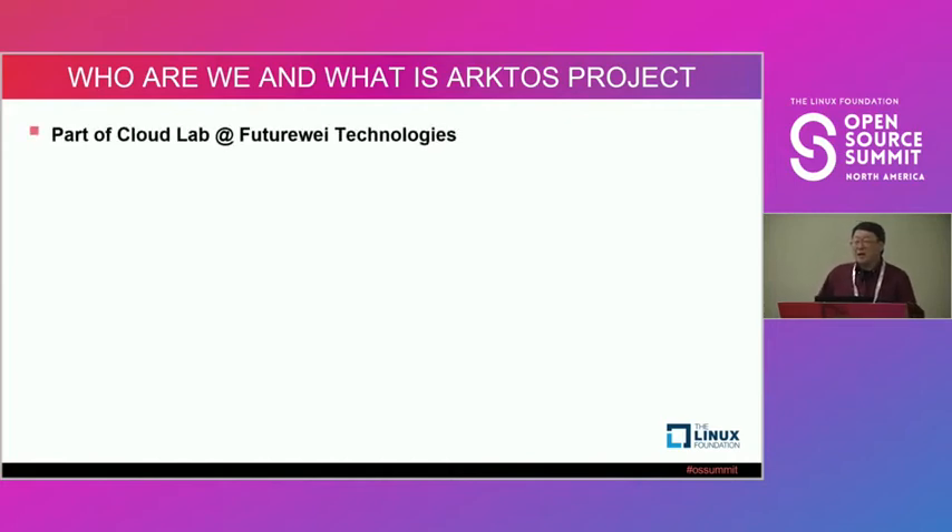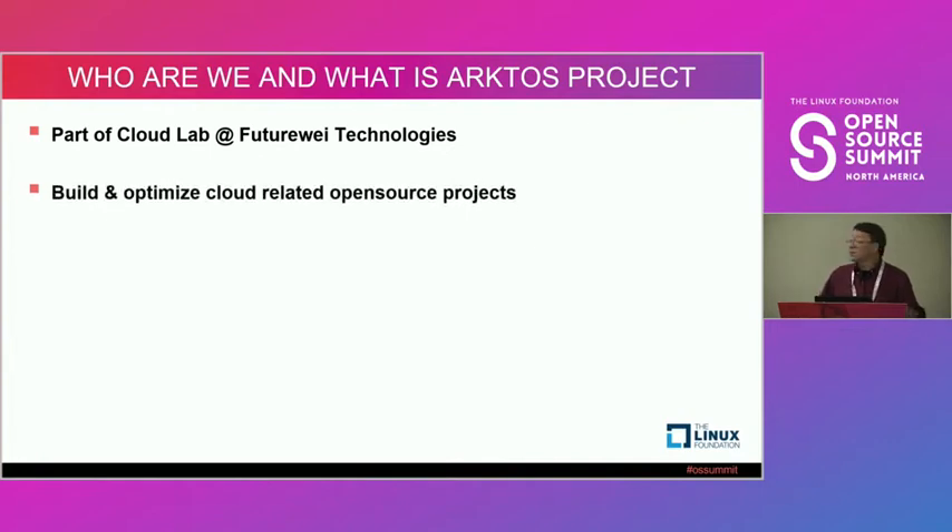We are part of the cloud lab at FutureWay. FutureWay Technology is an R&D organization that focuses on open research, open innovation, open standards, and open source projects. I'm currently leading the cloud lab, and Ying Huang is a principal cloud architect in our lab.